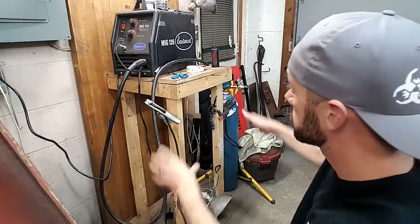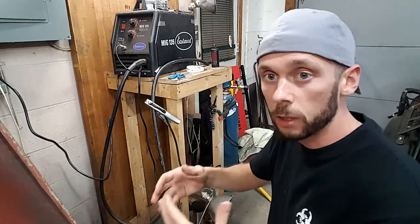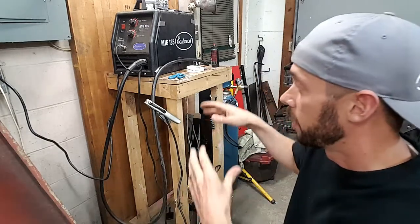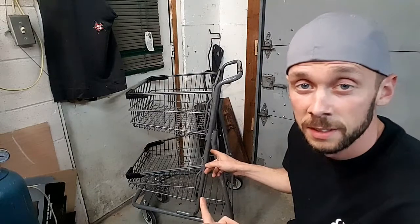What I want to make today is a welding cart for my welder. If you watched the last video with the truck, you saw how much I was fighting with the welder because I didn't have a proper cart — it was just sitting on a wooden stand. I found a shopping cart at the local grocery store that the manager said I can have, and we're going to convert that into a welding cart to hold my welder and the gas tank.